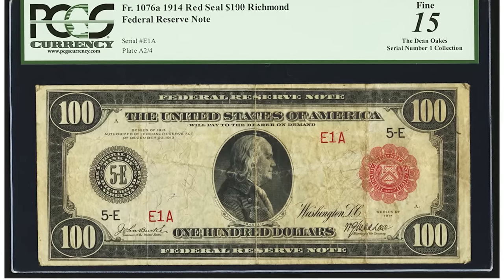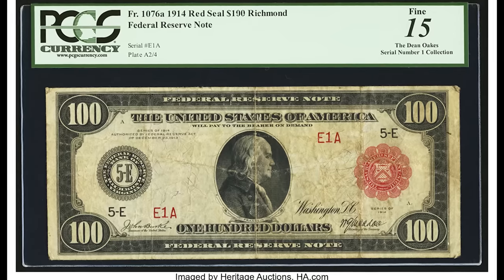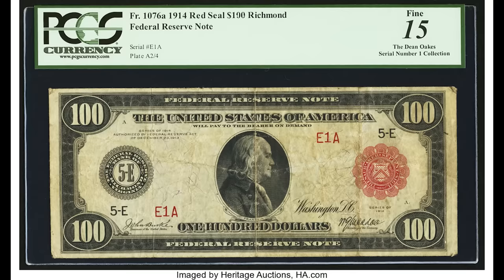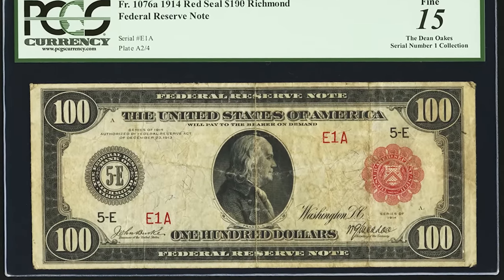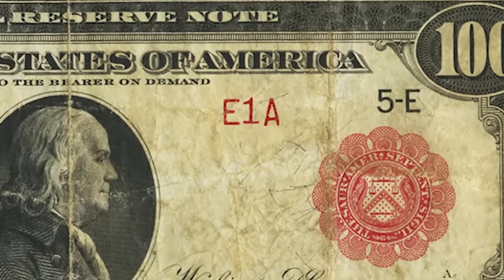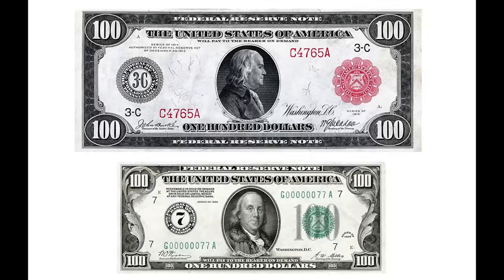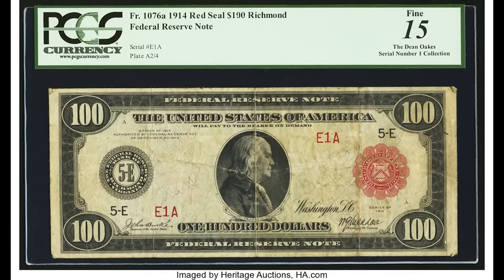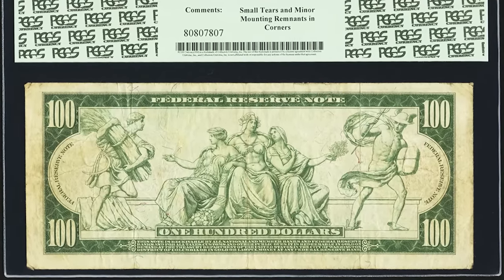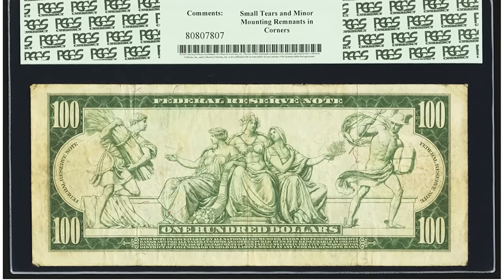This is a genuine large-size $100 bill from 1914 — a Red Seal Federal Reserve note — that sold for $55,200. It's pretty worn, graded at a fine 15. On top of that, it has serial number 1: prefix E, serial number 1, suffix A — extremely rare to come by regardless of grade. If the condition were higher it would have brought much more. These are still legal tender, but taking one to a bank would be unwise — they might think it's fake, and you'd only get face value when it's worth $55,200.